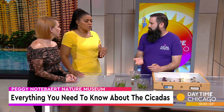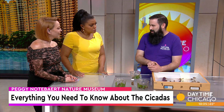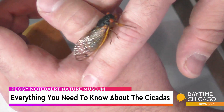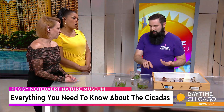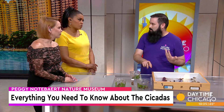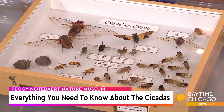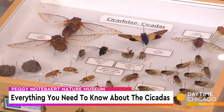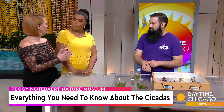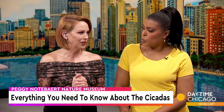Everything in nature has a purpose — what is the purpose of the cicada? Their survival strategy is that so many will emerge that everything that can eat them will, and will be full and very happy for that month, and then enough survive that the populations can continue. At the end of the month, when you have piles of their dead bodies, those will decompose and restore nutrients to the soil as one big nutrient pulse. The first day they emerged, we had a million dead ones everywhere because all the animals were getting at them.